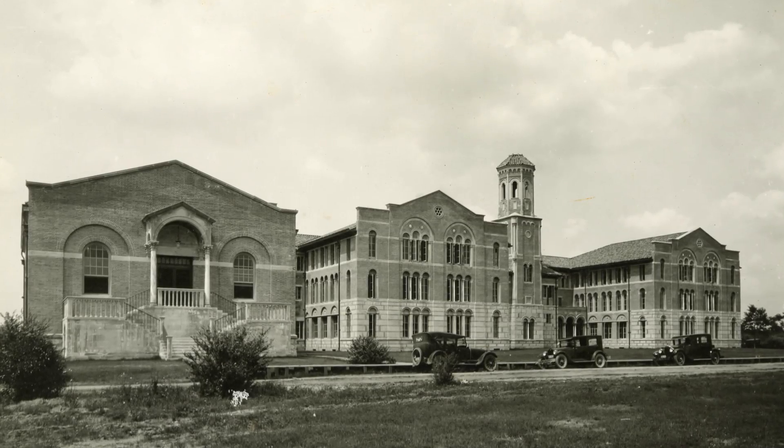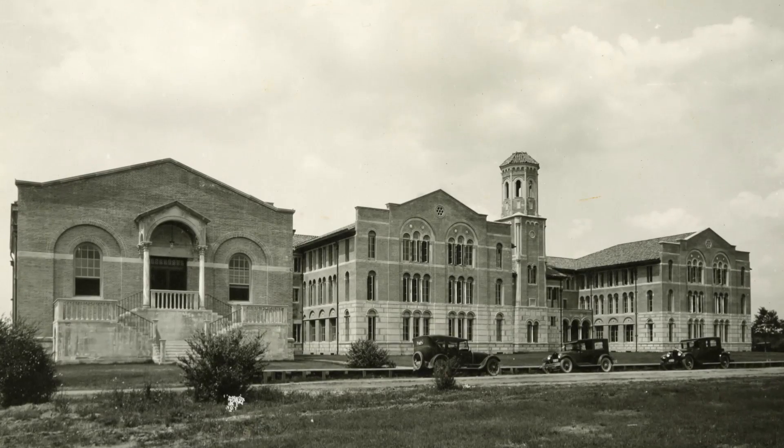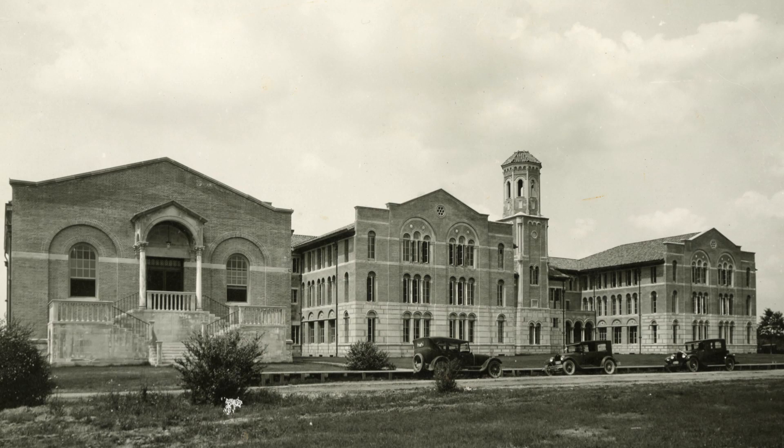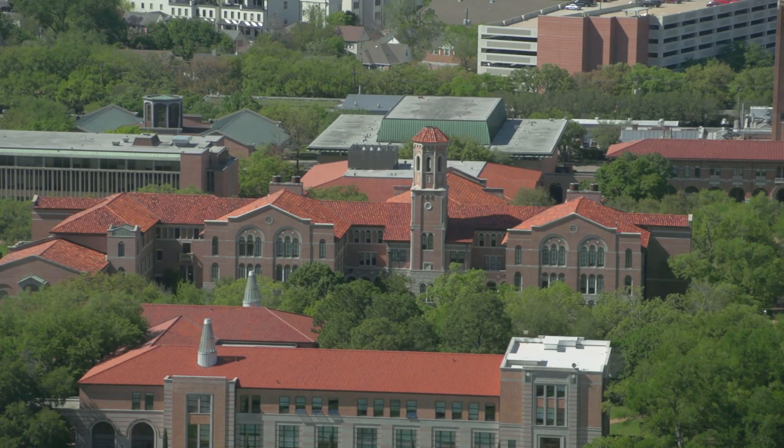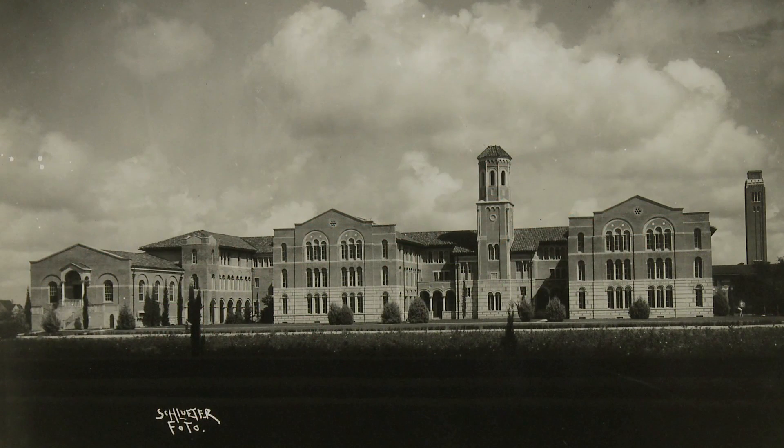When the building was complete, it turned out to be really just a lovely building. It's hard to see it today because there are so many buildings on campus now — you can't really get far enough away from it to be able to appreciate how graceful such a large building really is.